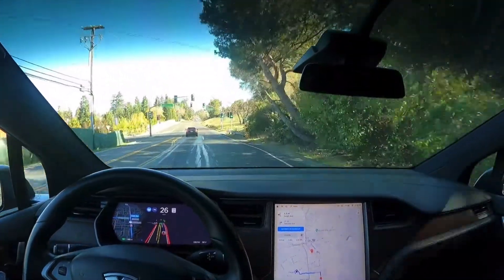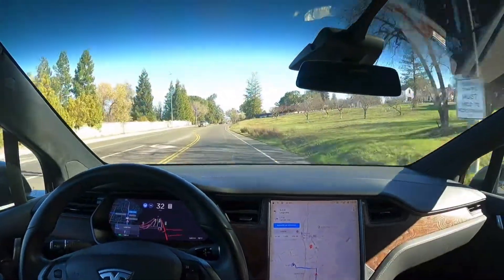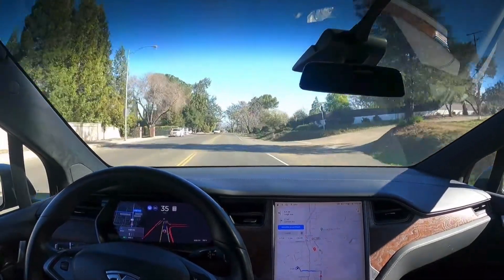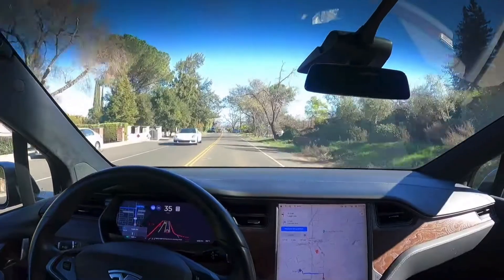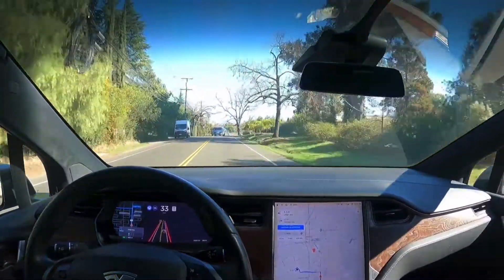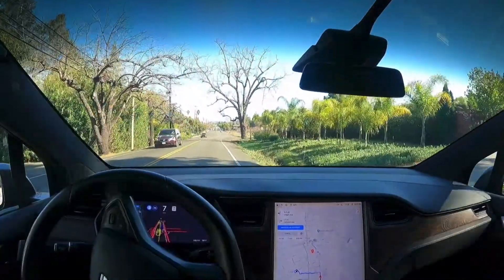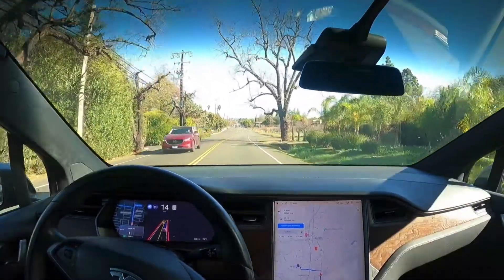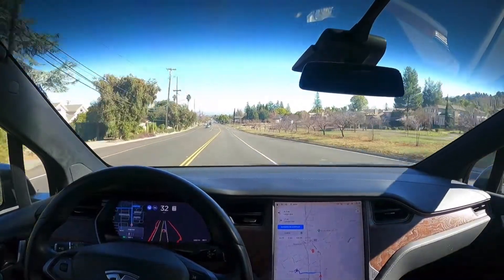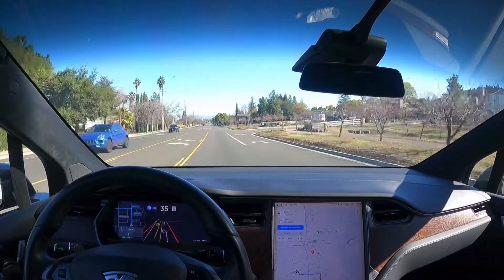Here's a traffic light — the light is green and it's going. A car is coming up front and wow, guys, it just slowed down and waited for that car to pass by. I am impressed, I've never ever seen it do that. That is amazing — well done, Elon.